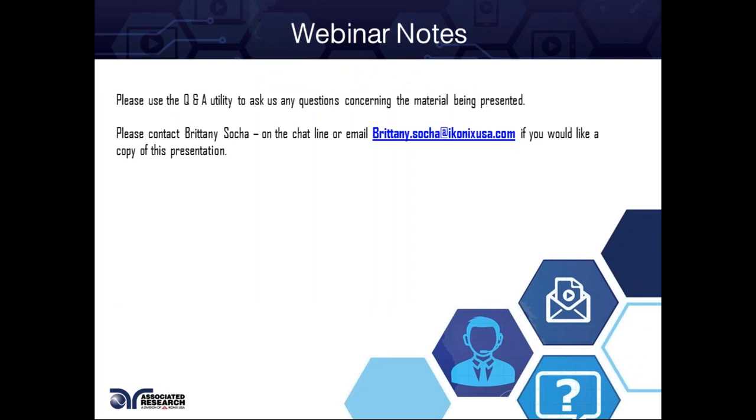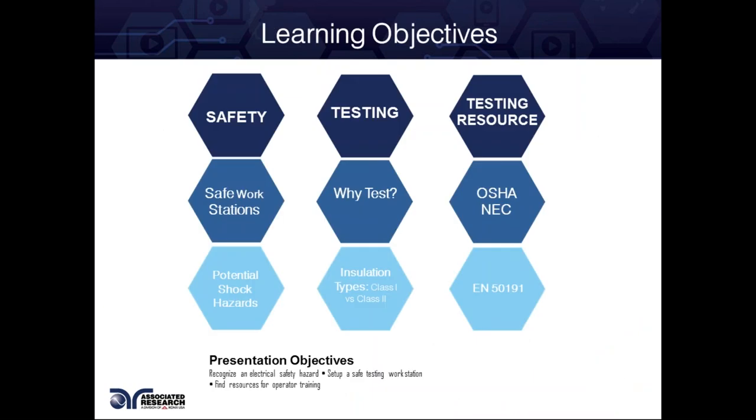If you're having any issues with hearing or seeing me, please reach out to Brittany through our chat box. If you are looking for a copy of this webinar, she can also provide you with that. We have an archive of all our webinars on YouTube. Our YouTube channel is A-R Hypot — A-R-H-Y-P-O-T. There's a lot of good material dating back many years on many different topics.